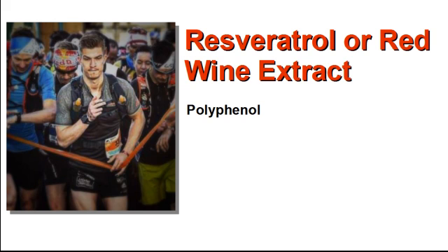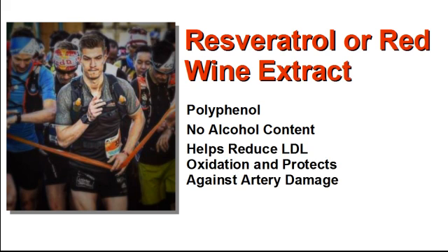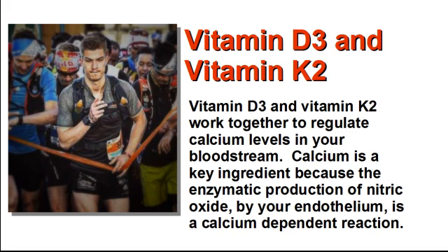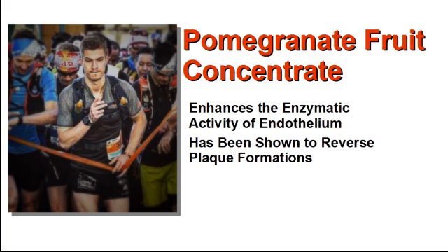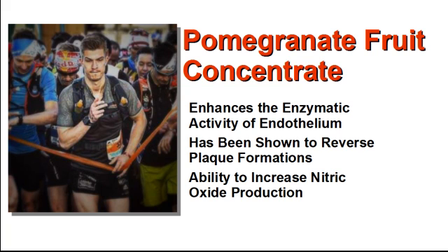Here is the metabolic pathway, and as you can see by the red circle, L-citrulline is key to keeping this nitric oxide production going. Resveratrol or red wine extract is a polyphenol and has absolutely no alcohol content. This key nutrient inhibits LDL cholesterol from being oxidized, which typically causes vascular inflammation and damage to the endothelium. Vitamin D3 and vitamin K2 work together to regulate calcium levels in your bloodstream. Calcium is a key ingredient because the enzymatic production of nitric oxide by your endothelium is a calcium-dependent reaction. Pomegranate fruit concentrate enhances the enzymatic activity of the endothelium, leading to higher production of nitric oxide. In peer-reviewed clinical studies, pomegranate fruit concentrate has been shown to reverse plaque formations within the vascular system because of its ability to increase nitric oxide production.